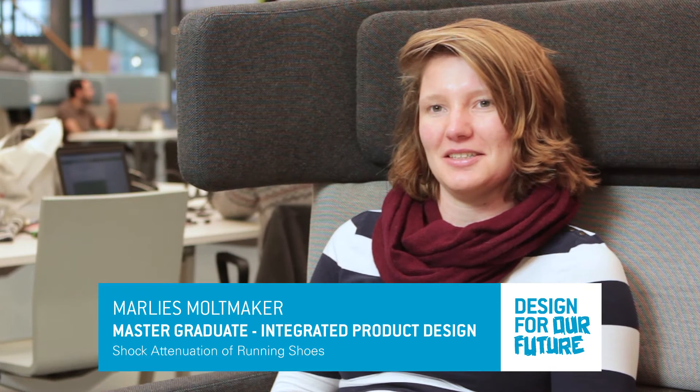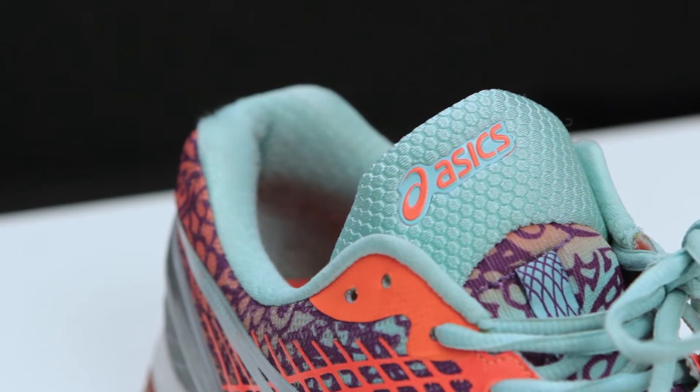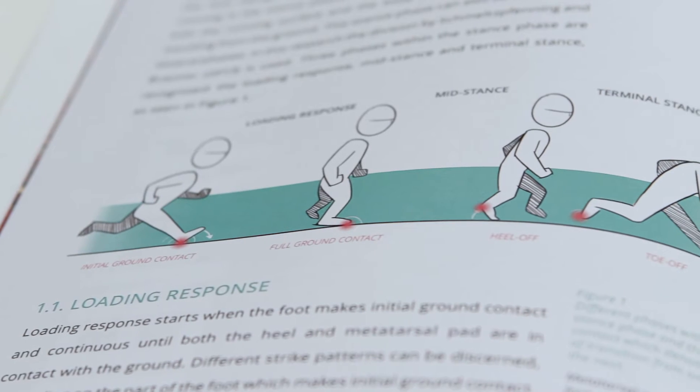I'm Marlies. I did the IPD Master. And for my graduation I worked for Essex, a running shoe manufacturer. I developed a new type of running shoe. And it's actually so interesting that Essex was really glad with it, and they're now looking into patenting some of the ideas.